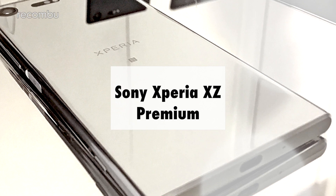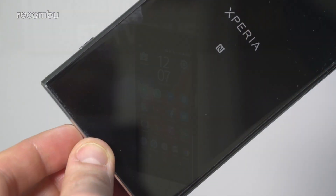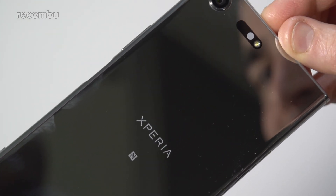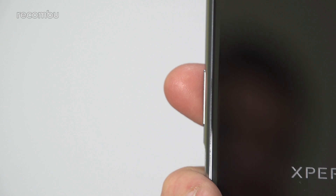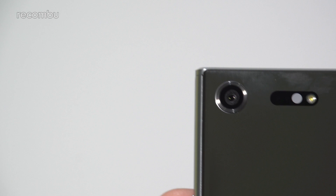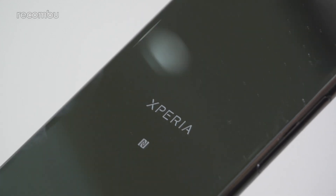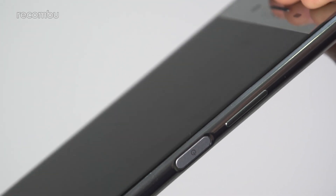Sony Xperia XZ Premium. Sony's Xperia XZ flagship is still a rather fresh face, but it's already been superseded by the new Xperia XZ Premium launched at MWC 2017. This 5.5-inch smartphone boasts the world's first 4K HDR screen, while you also get Sony's fresh new 19-megapixel rear camera with seriously impressive super slow-mo tech built in. This is the first mobile to come packed with Qualcomm's super-powered Snapdragon 835 chipset, which boasts up to 1Gbps download speed — essential if you're streaming ultra-high-definition HDR movies.